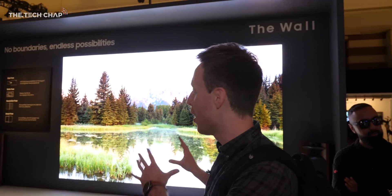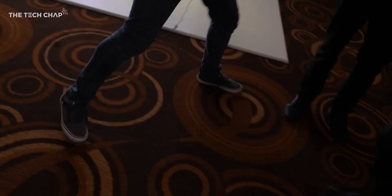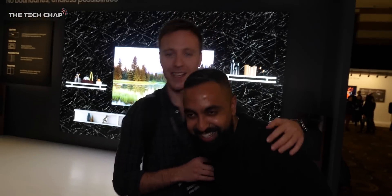Hey guys, I'm Tom the Tech Chap here at CES 2019 with Samsung in front of this beast of a TV. This is the new Samsung 200... Oh, I'm sorry. Did I just ruin the shot? Get in here. Get in. Bring it up. This guy ruined the shot. That was a good intro. Not bad. Not bad. This is a 219-inch micro-LED TV.